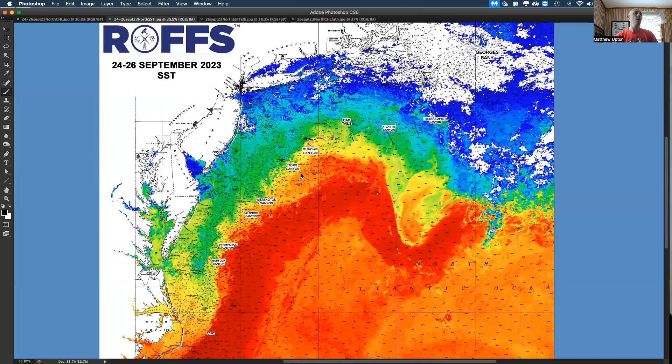What is really remarkable — and we've been following this for the last couple of months — is this Gulf Stream continues to push way up and in close to the canyons: Wilmington, all the way up to Linden Cole, Spencer even last week. Wilmington, Baltimore, Poor Man's Canyon, Norfolk — this Gulf Stream water is extraordinary.